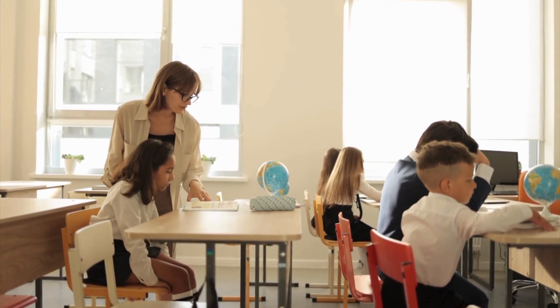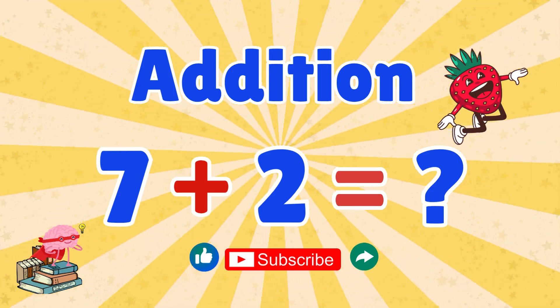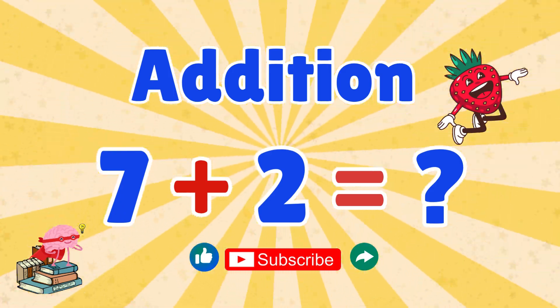You just added numbers like a math champion — you're awesome! Keep practicing and you'll be an addition superstar. Don't forget to like, share, and subscribe for more fun math adventures. See you next time, little math heroes!